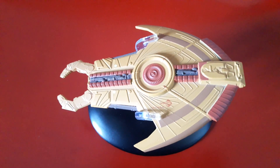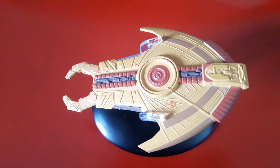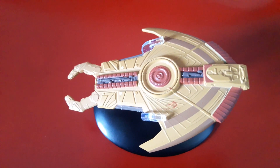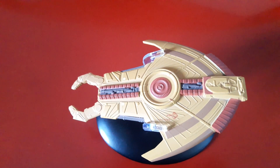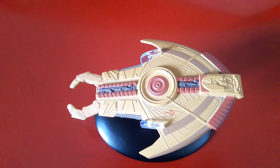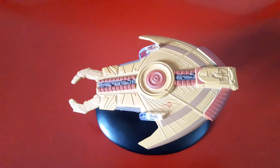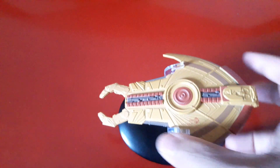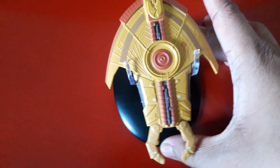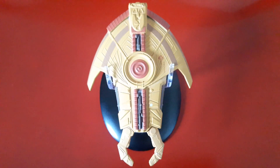There was also a slightly modified CGI version in the seventh season episode 'Tacking into the Wind.' It was called a pursuit vessel, especially by Gul Dukat — he described this particular shuttle as that.